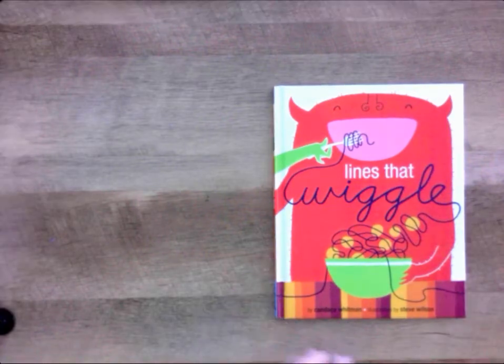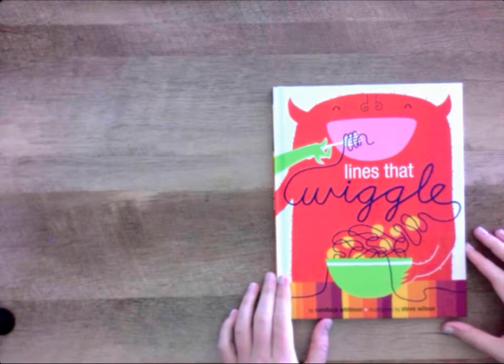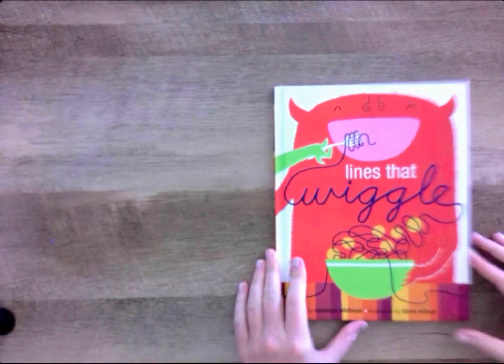We are reading a book called Lines That Wiggle by Candace Whitman, and illustrations or pictures and drawings by Steve Wilson.